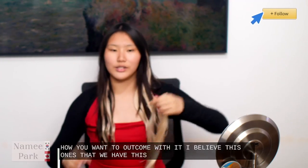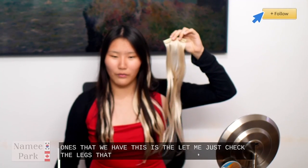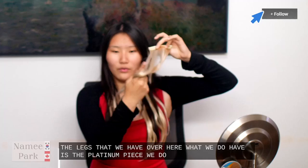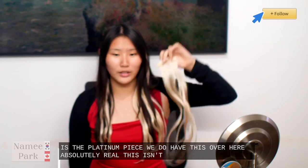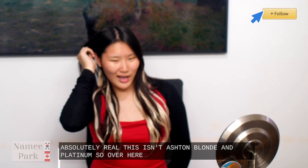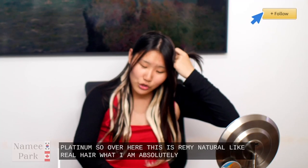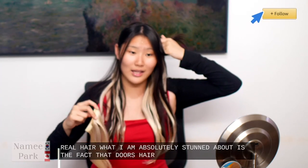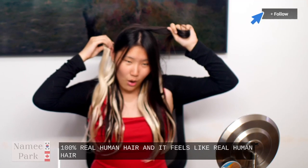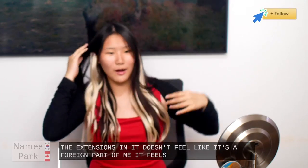I believe this is the Platinum Balayage — this is the 80 gram 5 piece. This is an ash to golden blonde and platinum. I'm just going to apply this once again, showcasing it to you guys. This is Remy natural real hair. What I am absolutely stunned about is the fact that Doors hair is actually real — it is 100% real human hair and it feels like real human hair. When I feel around my hair with the extensions in, it doesn't feel like it's a foreign part of me — it feels like my own hair.